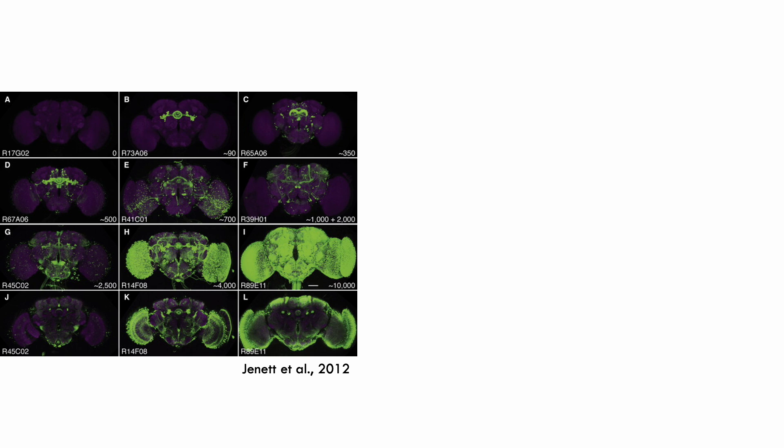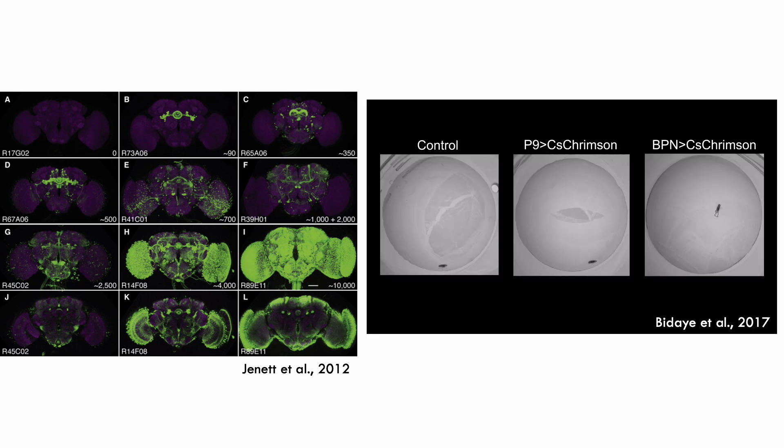We now have a wealth of tools available to genetically modify flies in the lab, allowing us to do things like finding specific cell populations, record neural activity optically, or even manipulate their behavior by shining lasers into the fly's brain, a process known as optogenetic activation.